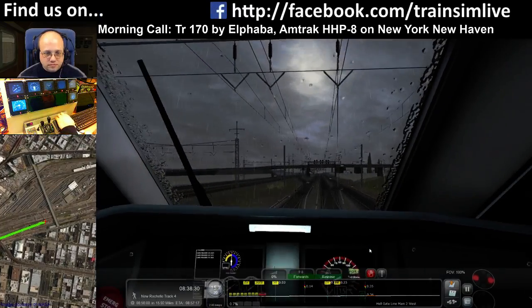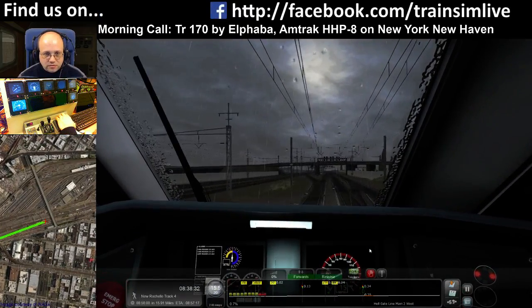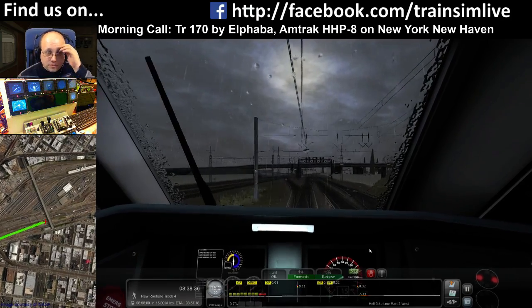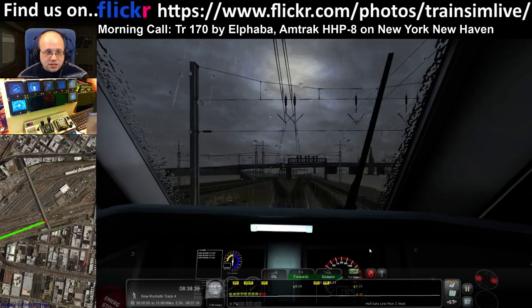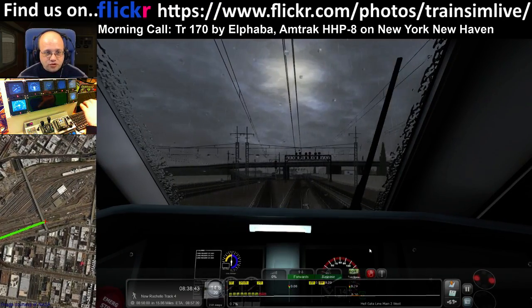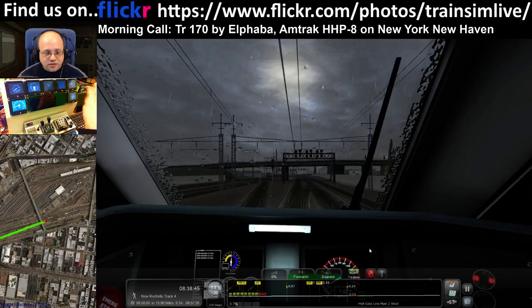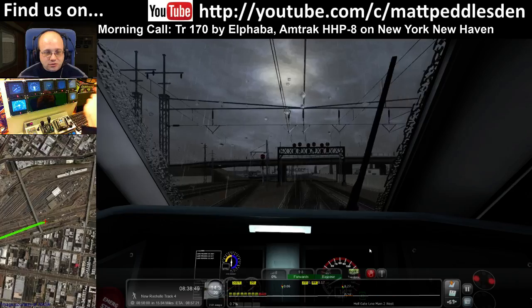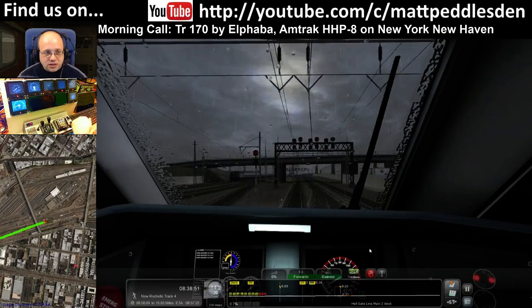We've still got a restriction up here. What I mean by Penzi's signalling is this side rather than the Metro North — instead of restricting being 15, which it is on Metro North, this side with the colour light signals, the restricting speed is 20.